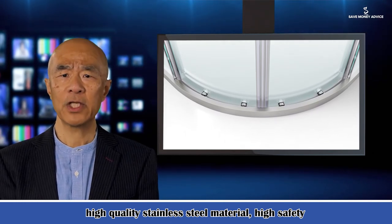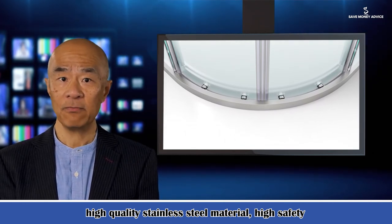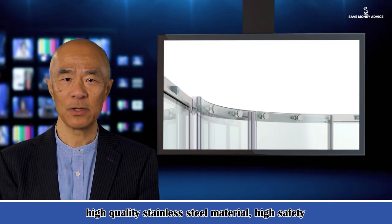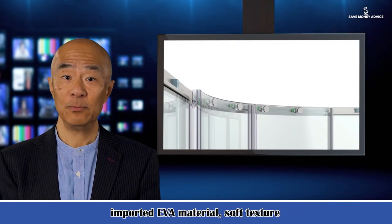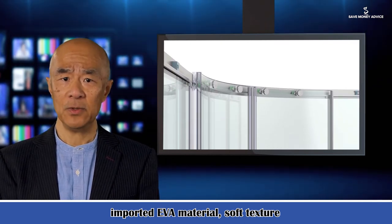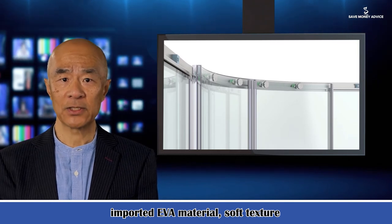Pulley: The pulley adopts 440 stainless steel fully enclosed bearing structure. After 100,000 times of continuous anti-fatigue push-pull testing, test results show no damage. Thus the calculated pulley service life can reach more than 10 years.